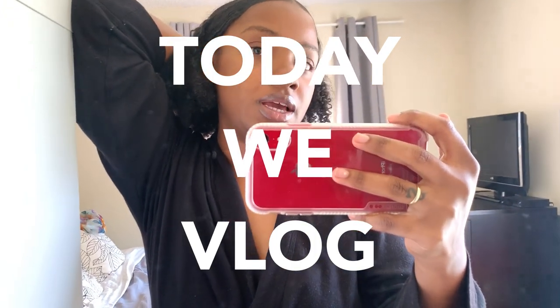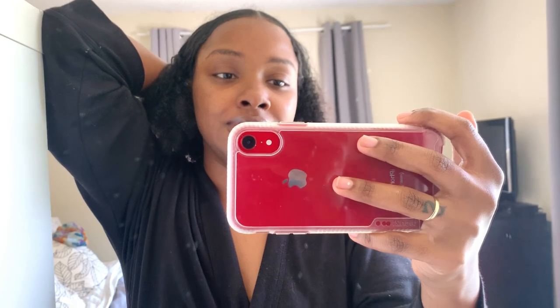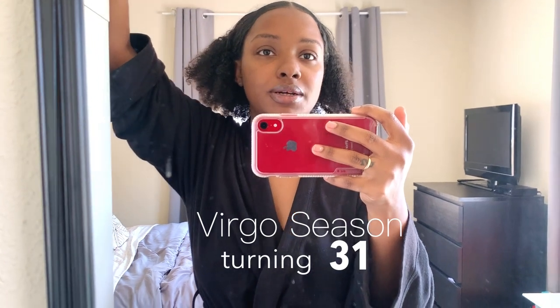I'm gonna vlog today. It's one o'clock, I've been up, haven't been doing nothing — I ate, I cleaned up. I need to go find some shoes today because my birthday is on the 28th and I'm excited about that.